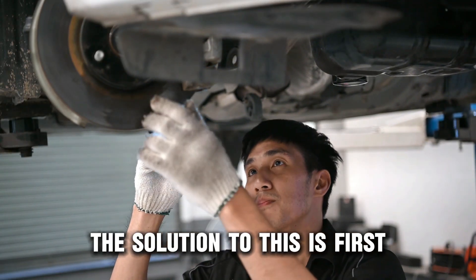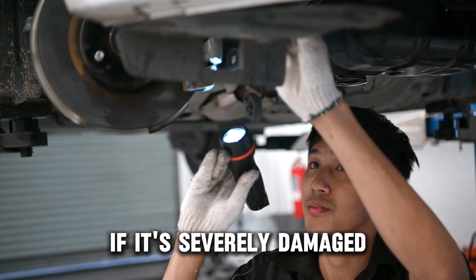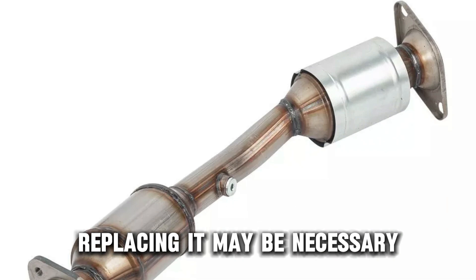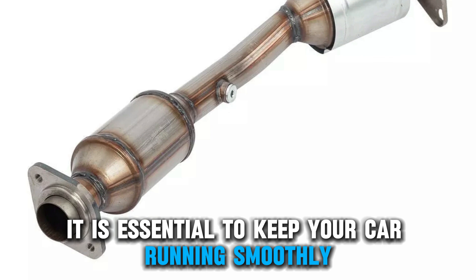The solution to this is first checking if the catalytic converter can be cleaned or unclogged. If it's severely damaged, replacing it might be necessary. Although this is costly, it is essential to keep your car running smoothly.